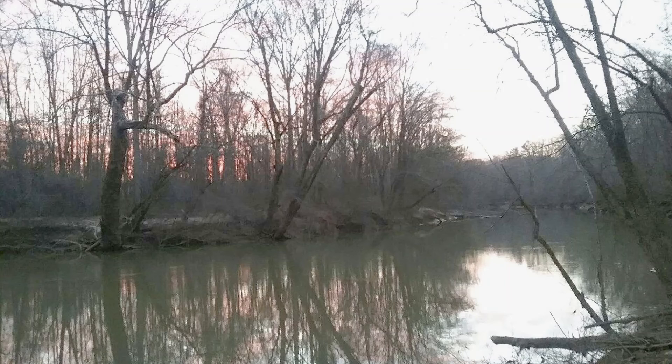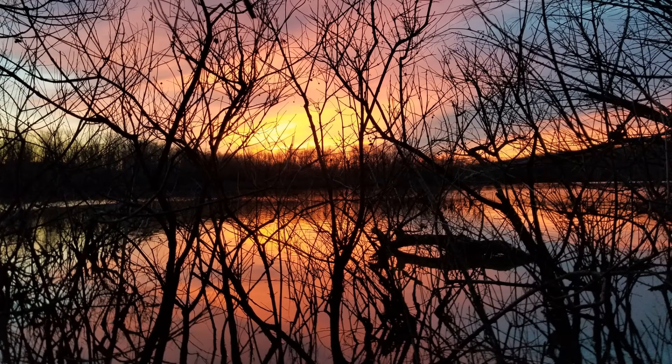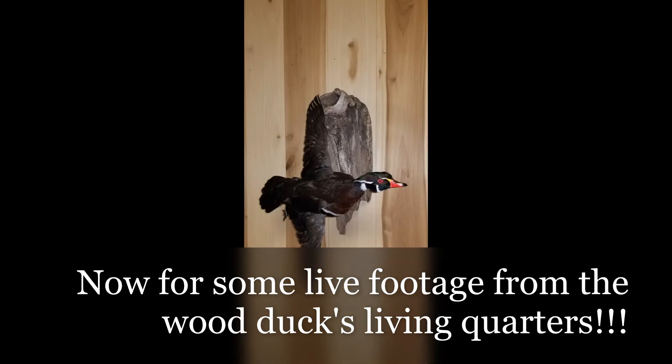The habitat for wood ducks includes rivers and streams as well as beaver ponds. These areas are teeming with wildlife and the views can be spectacular. Now let's take a look at some live footage of wood ducks in the woods.